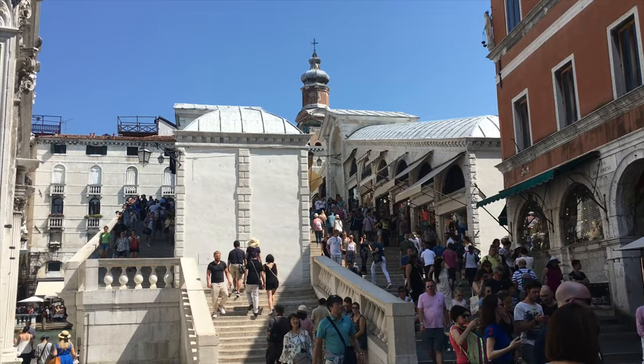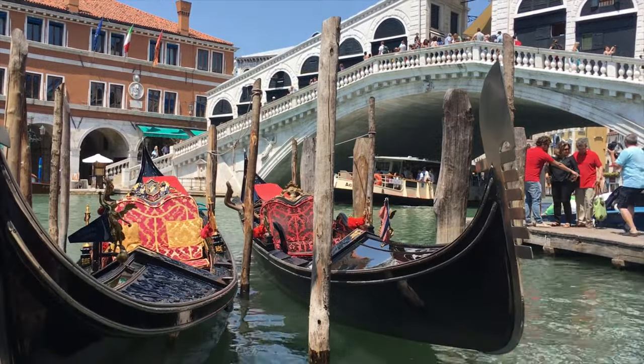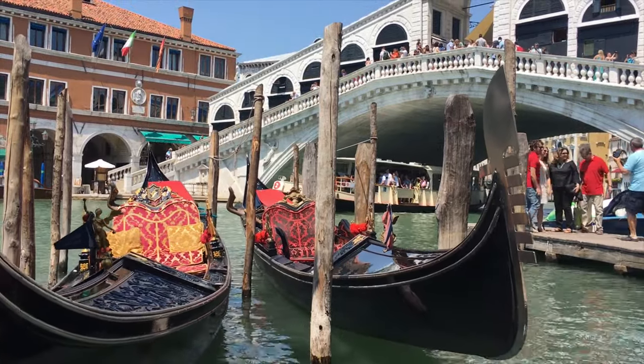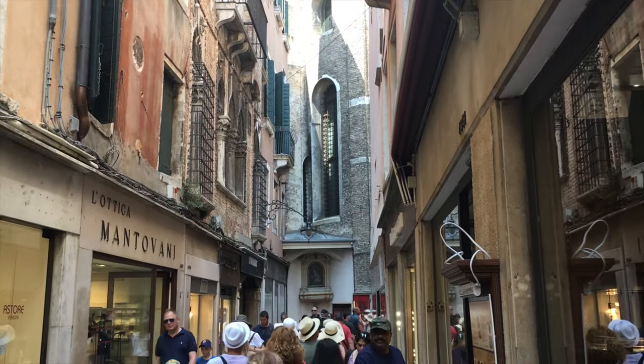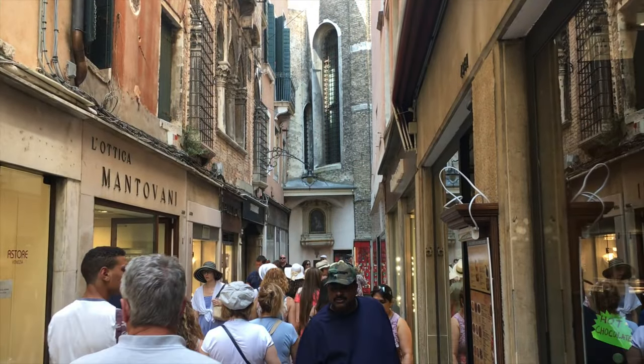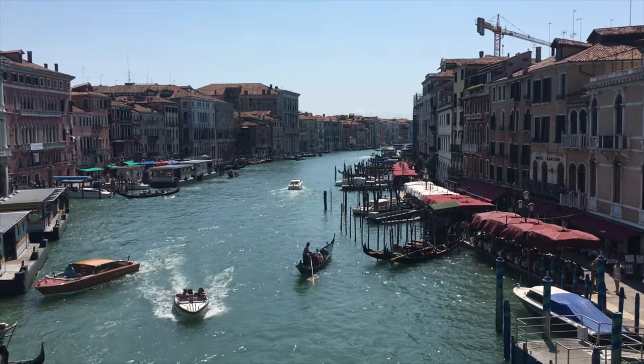If you are tired of the crowds in the area between the Rialto Bridge and St Mark's Square, use a water bus as a nice alternative to go from one to the other instead of taking all the narrow, crowded streets. It's both refreshing and great.